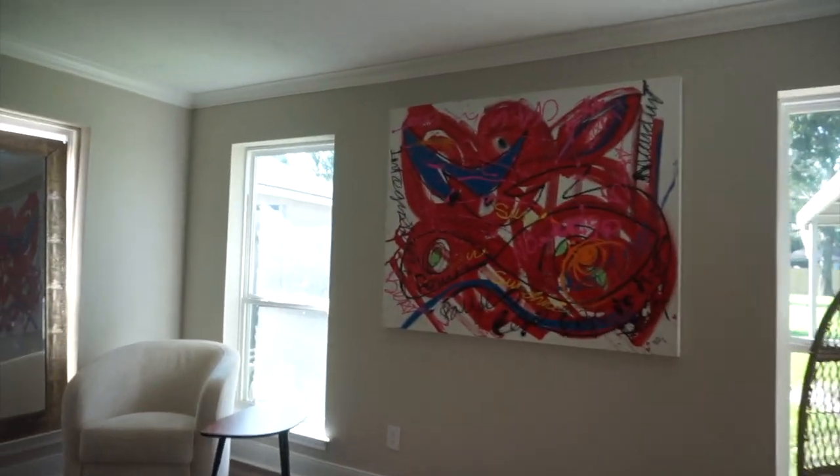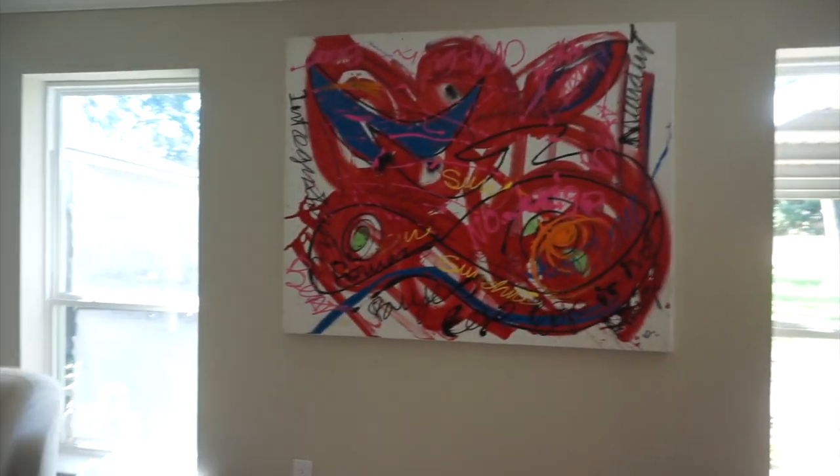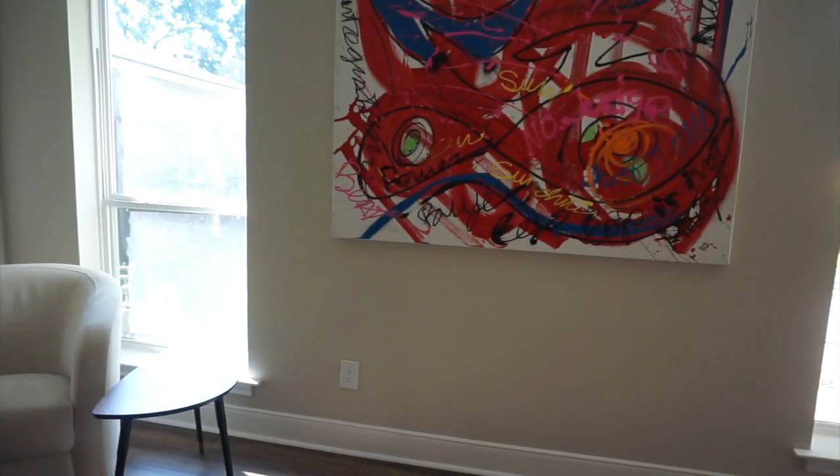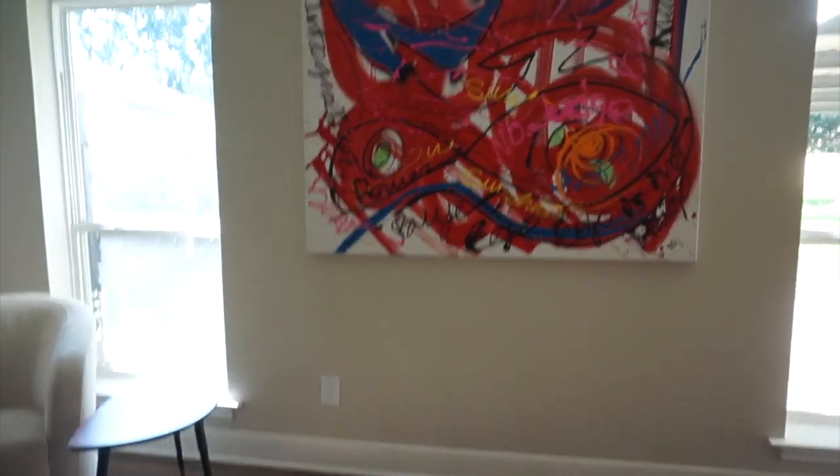My dad painted this for me a long time ago and I freaking love it. I decided to put it here because this is going to be an extremely neutral space and I thought it would look cool. I'm going to wait to see what it looks like with the sectional. Then I have this beautiful new swivel chair — I'm not sure if it'll go somewhere else once the sectional comes in, but I love it. It's from World Market and it is so nice and soft. All swivel chairs are so expensive — I don't know why — but this one was about $300.